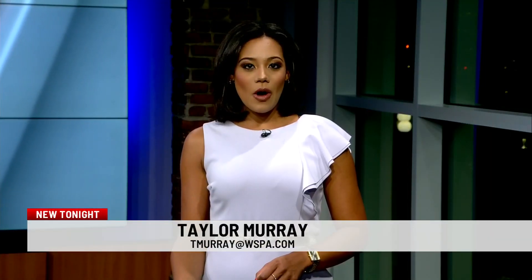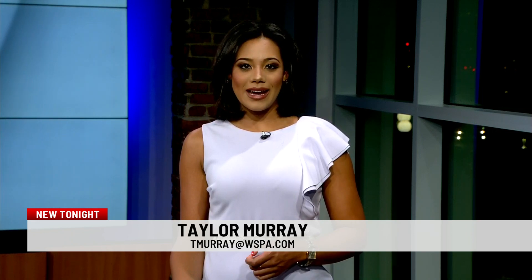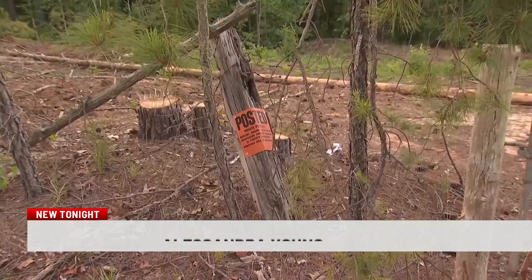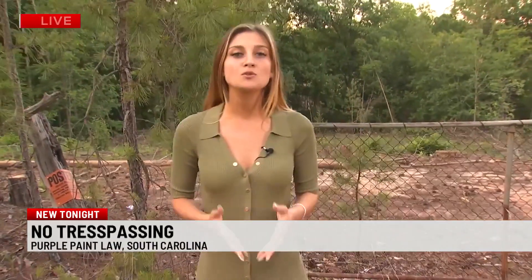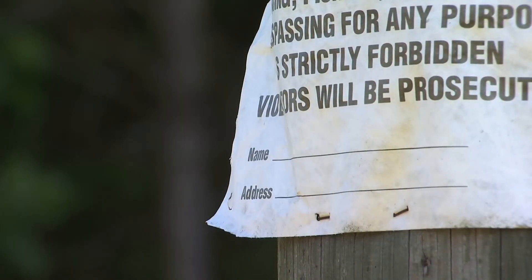New tonight, keeping people off your private property is a little easier in South Carolina now. 7 News' Alessandra Young explains how a little purple paint goes a long way. Instead of using the no trespassing sign like you see right here, people in the state of South Carolina can now use purple paint stripes to mark their property. The South Carolina Forestry Commission says the paint can be a way to make sure your signs don't get damaged due to weather. Governor Henry McMaster signed the law into effect last week.